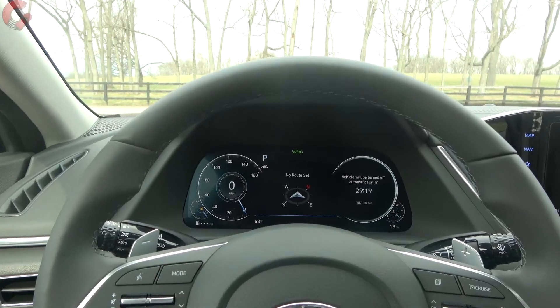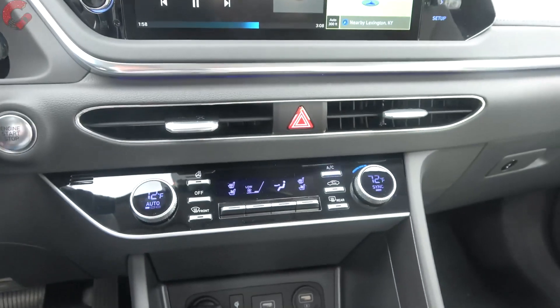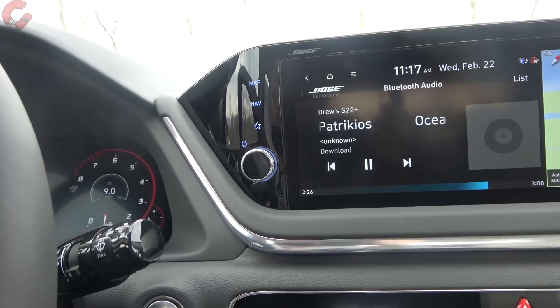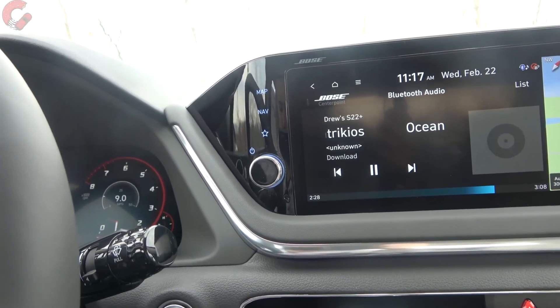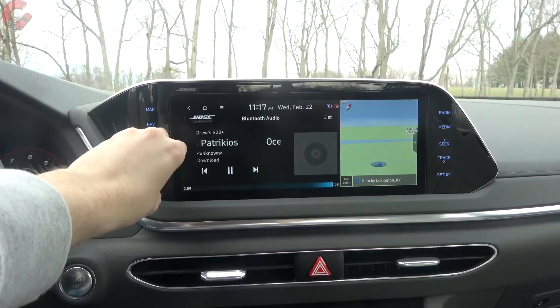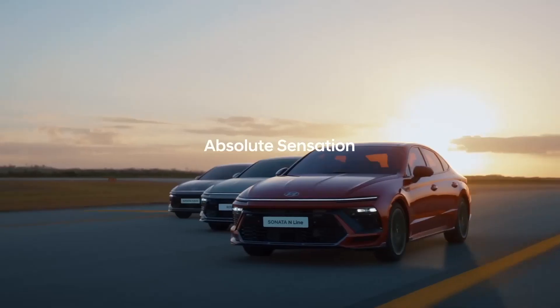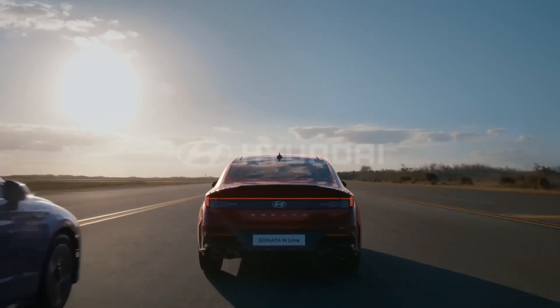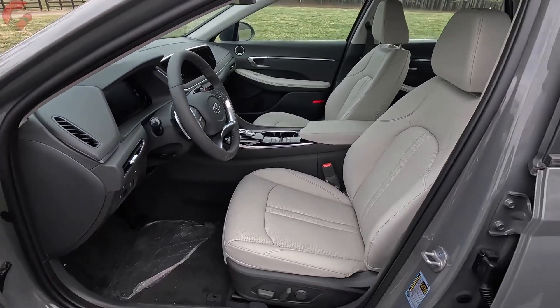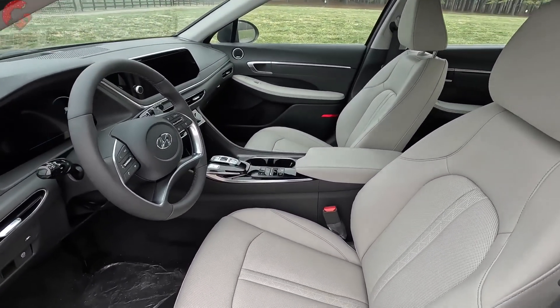Fold the rear seats down and you've got a cavernous cargo space ready for camping gear, sports equipment, or spontaneous detours to antique stores. The panoramic sunroof bathes the cabin in natural light, transforming long drives into scenic strolls. This isn't your grandpa's family car — its powerful engine options, from the efficient four-cylinder to the punchy turbocharged variant, deliver sprightly acceleration, making highway merges and mountain passes a breeze.